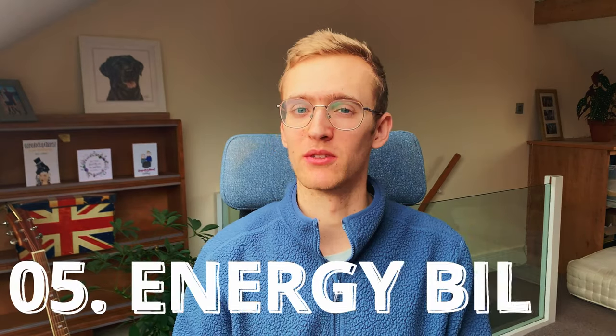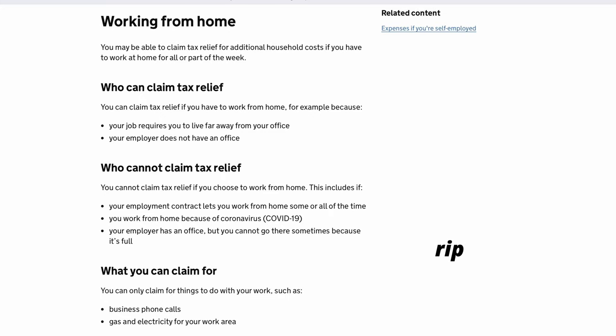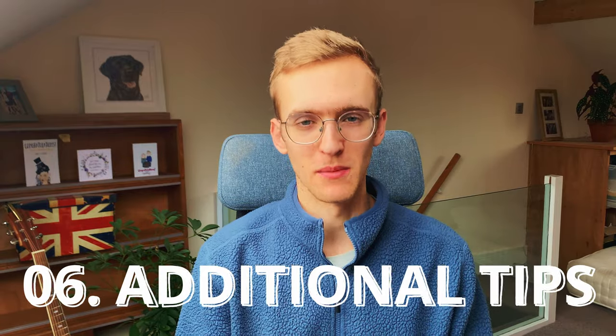The next point relates to energy bills. If you have to work from home and your company doesn't provide an office you could work in, you can apply for tax relief in the UK. I tried to apply but can't, because my company does have an office — it's just far away. If your company doesn't provide an office option, you can apply for that tax relief — I'll put information on screen about how to do that — which hopefully means you can spend a bit more on heating.